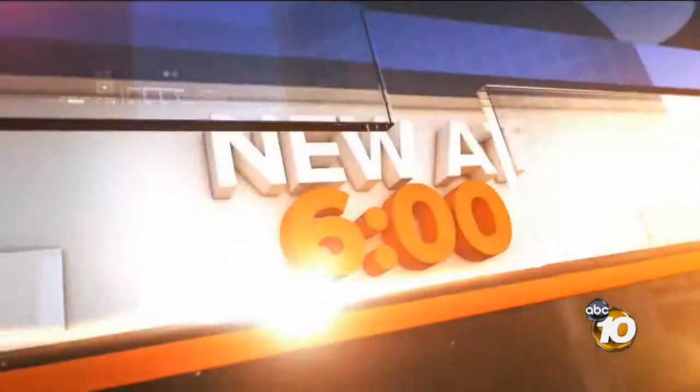Well, new at 6, 10 News military reporter Bob Lawrence not only found out why, but what will be done about it and when.